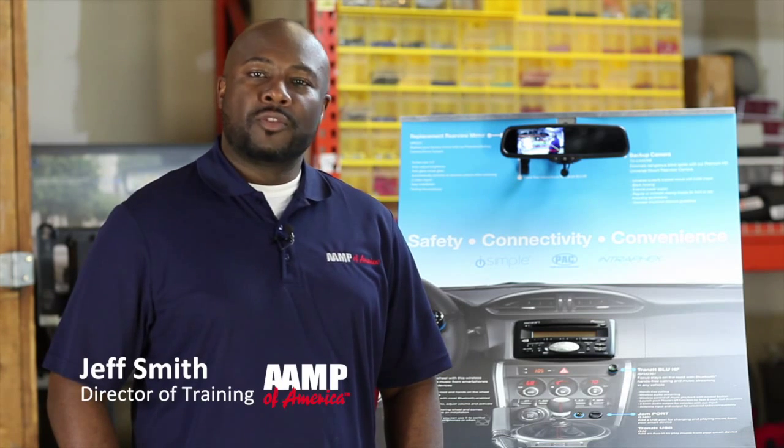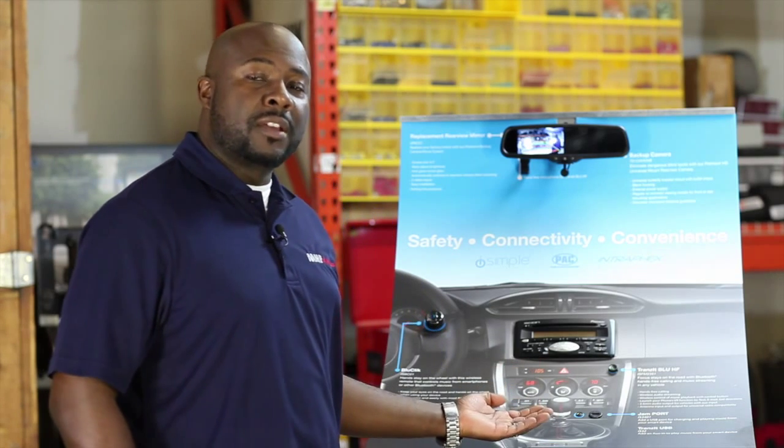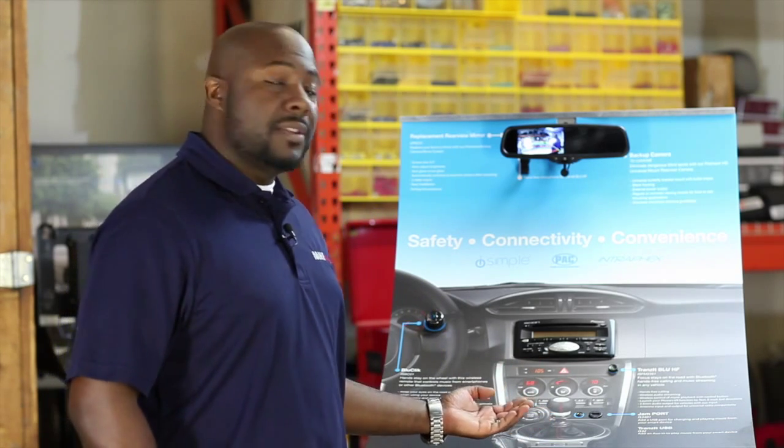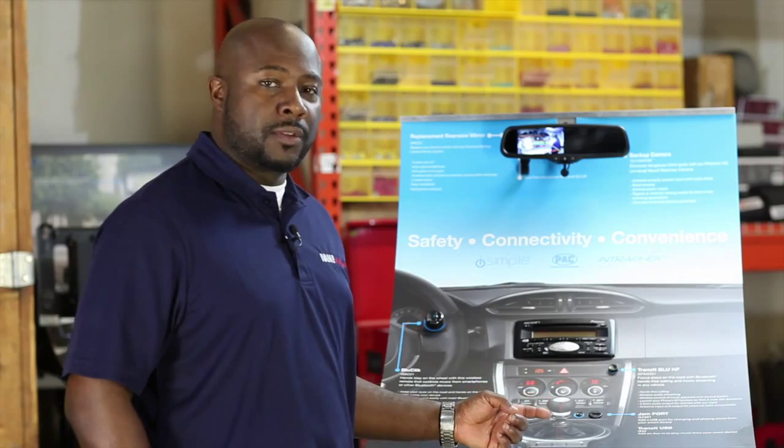Hi, my name is Jeff Smith, Director of Training for AMP of America. Today we're here to talk about your safety and convenience display. Now that you have it set up in your showroom, we'll show you exactly how to use it to be effective on the showroom sales floor.